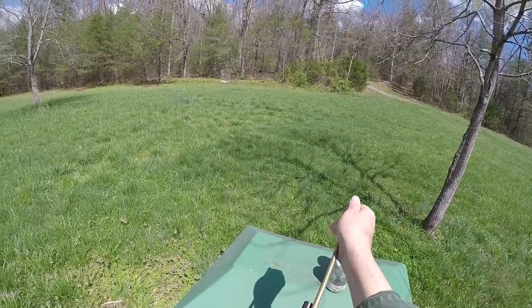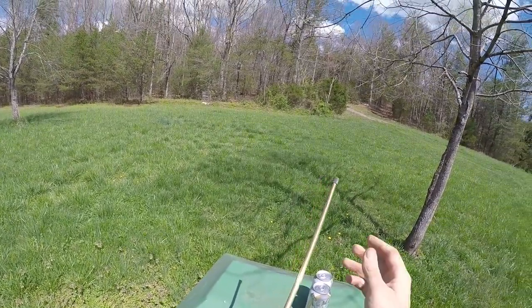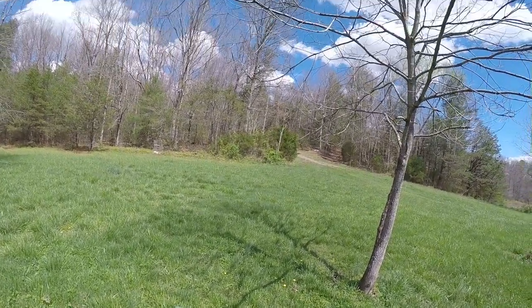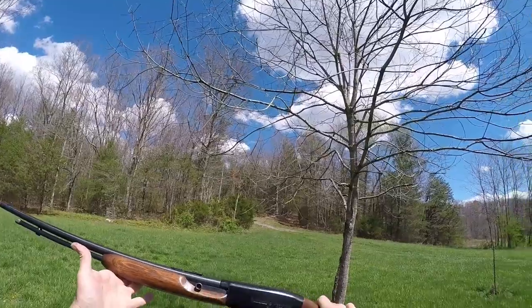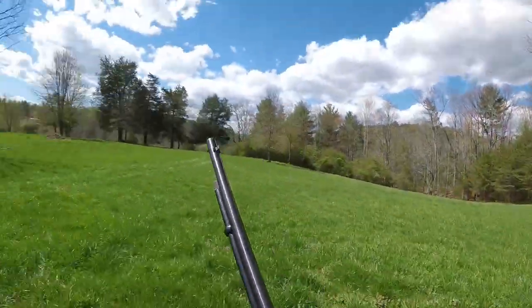If you have anything you'd like to see shot, leave it in the comments down below and I'll surely try to get to it. So let's load up the Remington Speedmaster, step back at about 10 yards and see what happens.